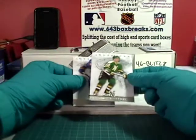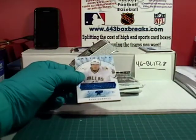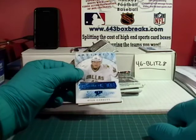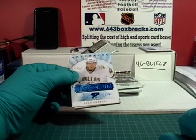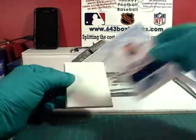Derek Roy, Ciccarelli on the back. We have a Sapphire rookie — it is Ryan Garbutt for the Dallas Stars, number 11 out of 85. First Dallas hit. Dallas is property of Devilish Demon. Ryan Garbutt.